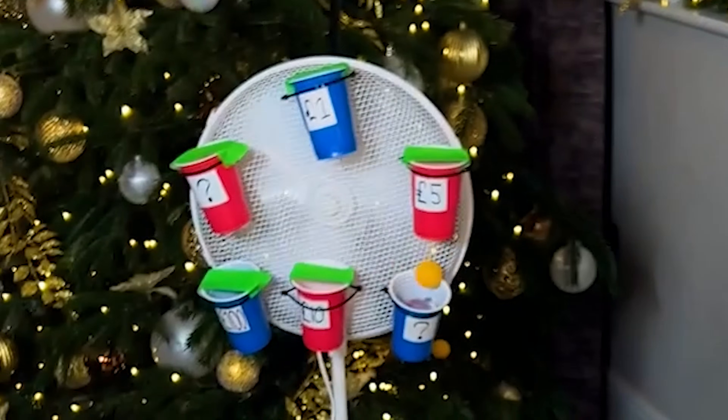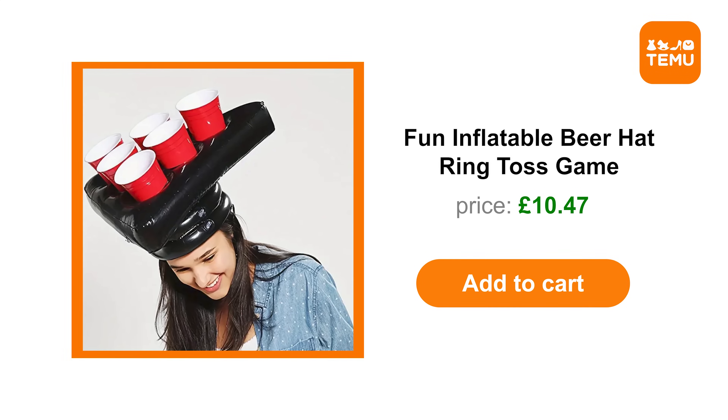When I was thinking about the video we'd be shooting, lots of things were taken into consideration. Alex is American, she loves games — surely we've got to play into that. So I ordered inflatable beer pong hats.